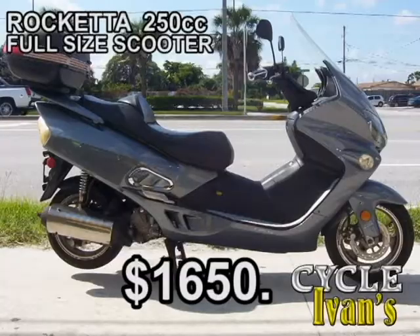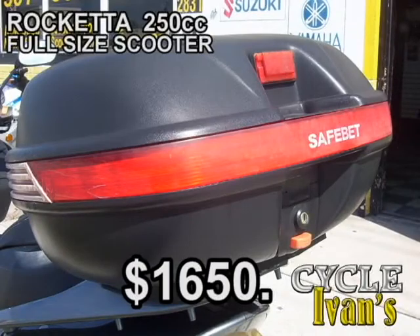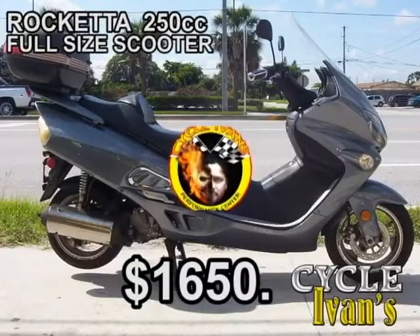We don't get these too often — it's a full-size Rocketta 250 cc scooter. Only $1,650 with a full-size windshield and full-size travel trunk. It's only got just over 7,500 miles on it, in like-new condition. It's going to go quickly, so come and get it now.